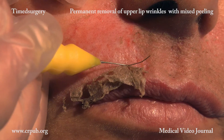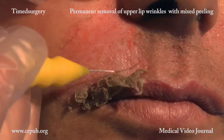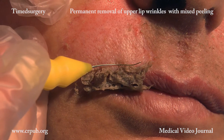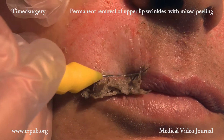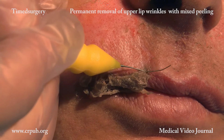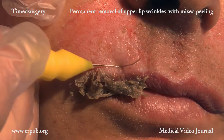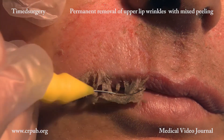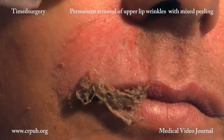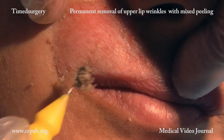Timed surgical de-epithelialization, timed surgical permeabilization of the epidermis, and electro-poro-cosmesis are the three mixed peeling techniques that have revolutionized aesthetic dermatological peeling. This mixed physical and chemical peeling enables us to use a chemical substance, resourcing, that has no effect on intact skin, but acts efficaciously on skin that has been permeabilized or de-epithelialized.